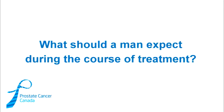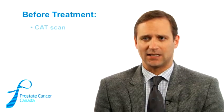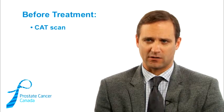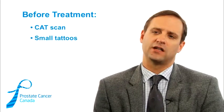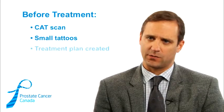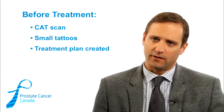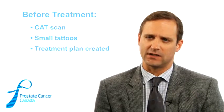For men that decide they want radiation therapy and are good candidates for external beam radiation, they'll usually come in and have a special CAT scan done so that we can do mapping of the bladder, the rectum, and those organs near the prostate, as well as map out the prostate itself. Men will get some small tattoos put on their skin so they can be lined up with lasers every day for precision. It takes about a week or two to get the radiation plan ready because every plan is specific to the individual patient's anatomy — it's really individualized because everyone looks different on the inside.